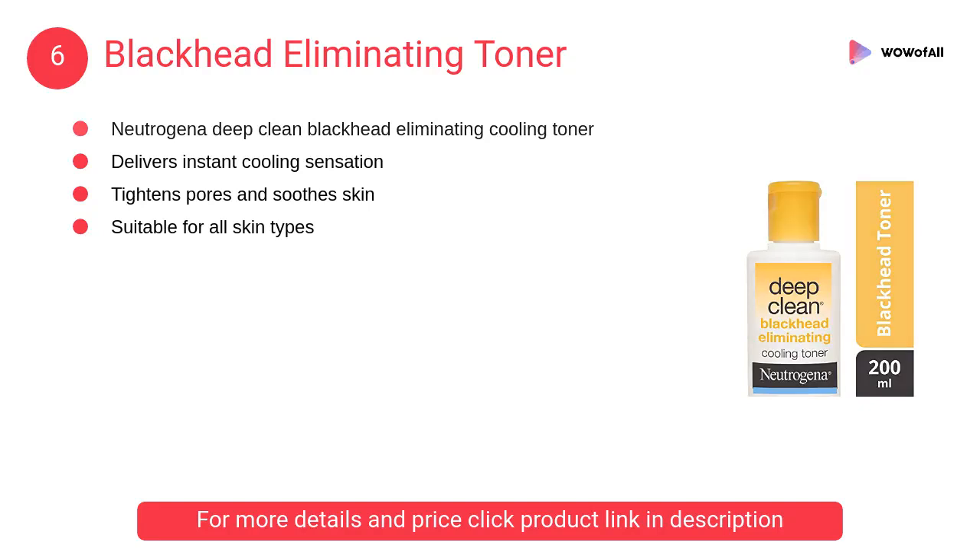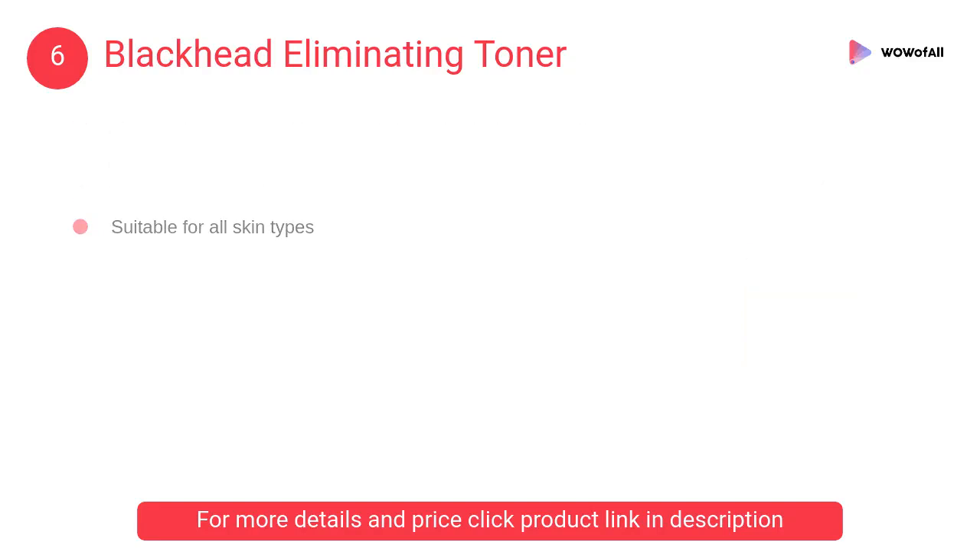At number 6: Blackhead Eliminating Toner. It helps effectively eliminate blackheads from first use and prevents new ones from forming, for clear and healthy-looking skin.